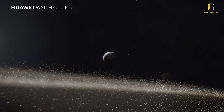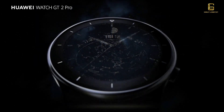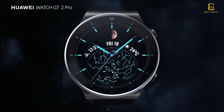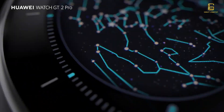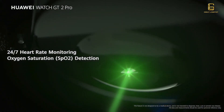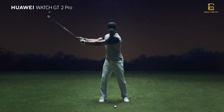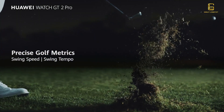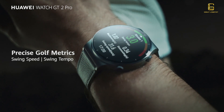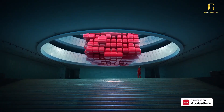Huawei has debuted their Watch GT2 Pro with a moon phase design, targeted more at the local market because all the religious festivities of the region are dependent on the sighting of the moon. This makes perfect sense for the Middle East market. The watch is designed beautifully, has a luxury feel, and packs everything you'd expect in a smartwatch. You can check out the detailed description and technical review linked in the description below.